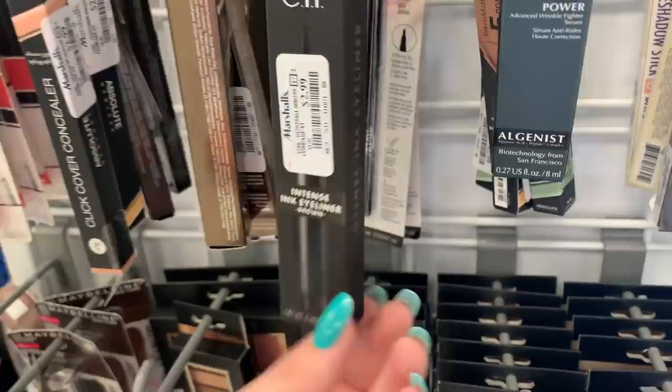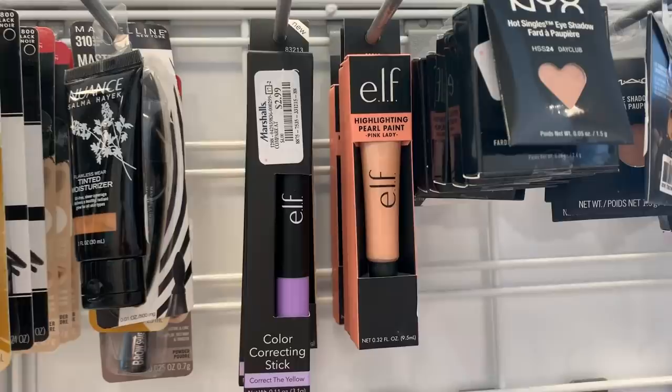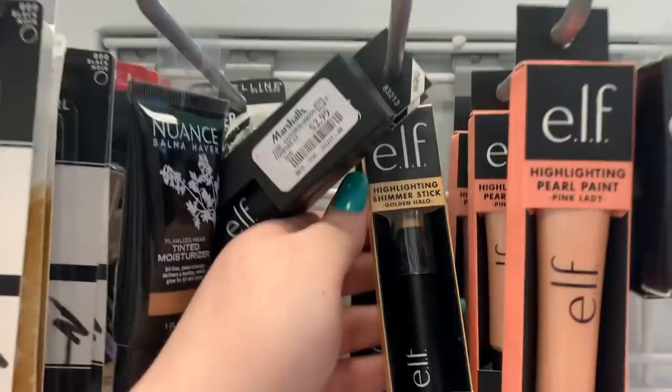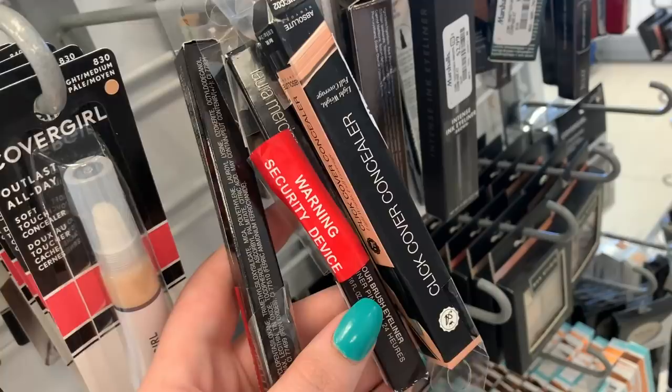Some more new Elf — they have this highlighting pearl paint in the shade Pink Lady, shade 9. There's a whole row of them. Then they have a color correcting stick for $2.99. There's another highlighting stick in the shade Golden Halo for $2.99. They have two Laura Mercier gel eyeliners here — they have the shade Ink and they have the shade Sapphire.